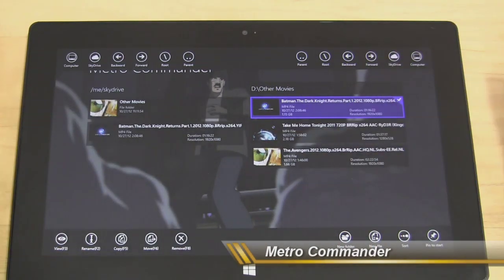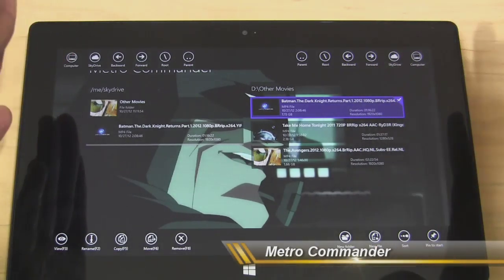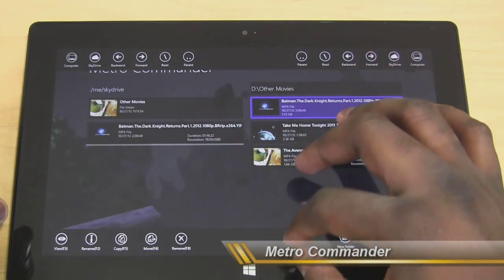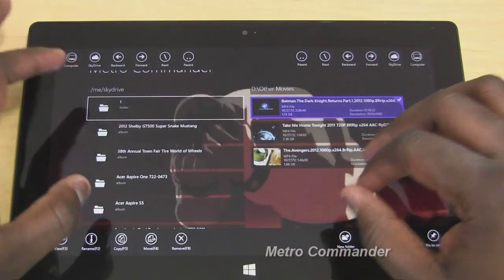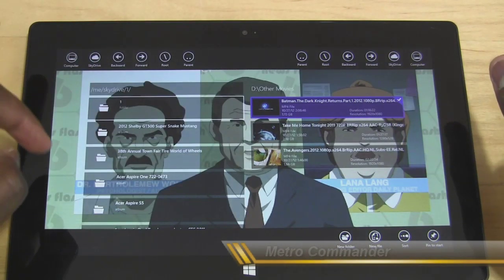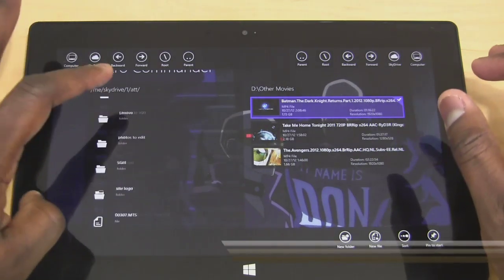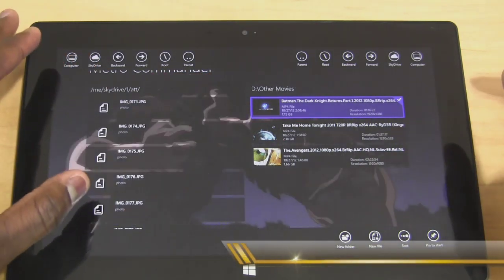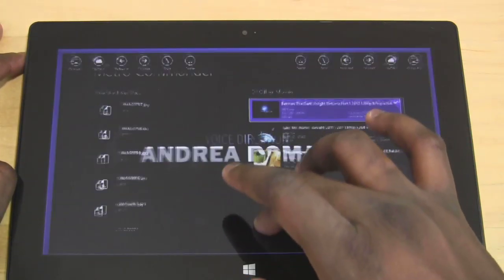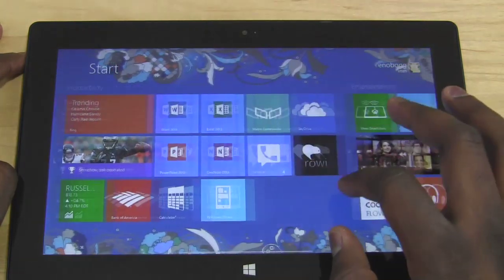The movie is copying to SkyDrive right there — pretty cool that it still plays video in the background while you're moving files around. You can select where you want to put it in SkyDrive, choose a specific folder, and place it there. That's pretty much it for Metro Commander — a very nice app. Just going to close that out.